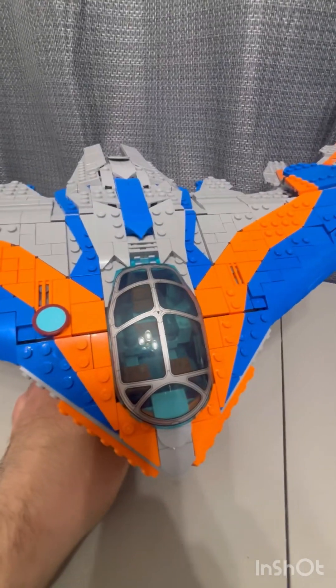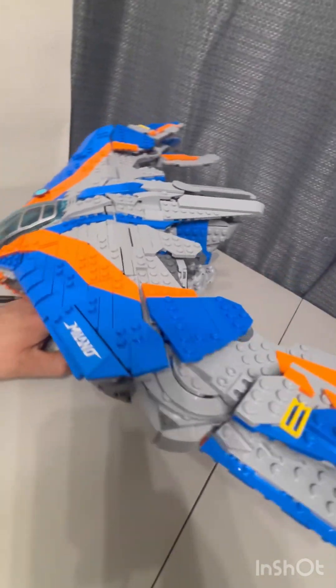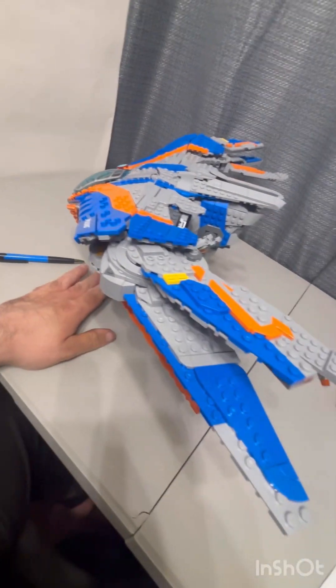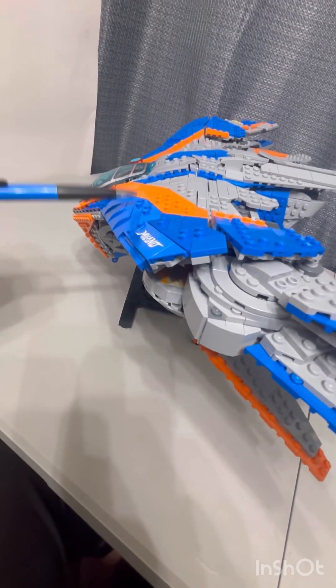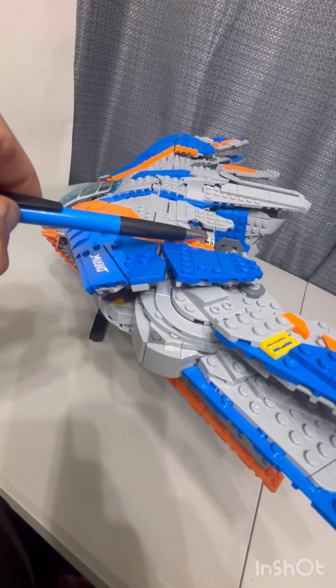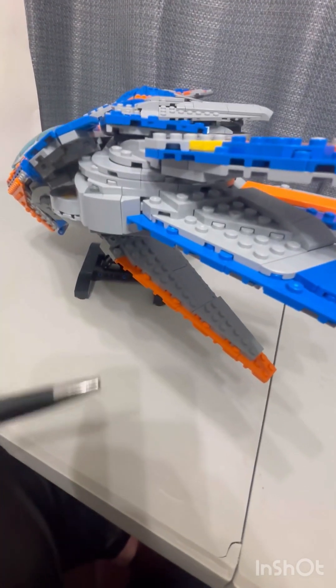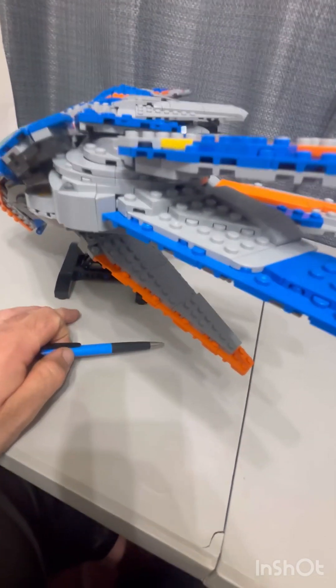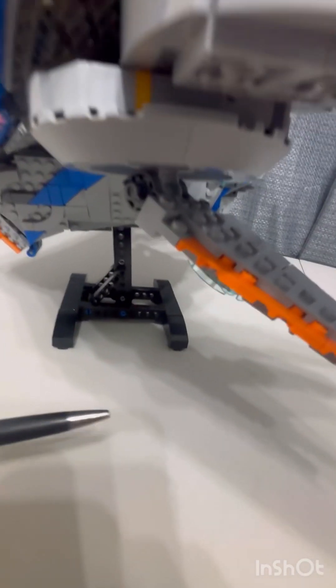Now let's go over the rest of the ship. It has a very huge wingspan. I like that they did the colors well — you get blue and orange put together nicely. All the wings have lots of blue, orange, and grays. I like how they did the wings, spread out using round pieces and Technic elements. For the wing, they use dragon tail pieces and similar elements.